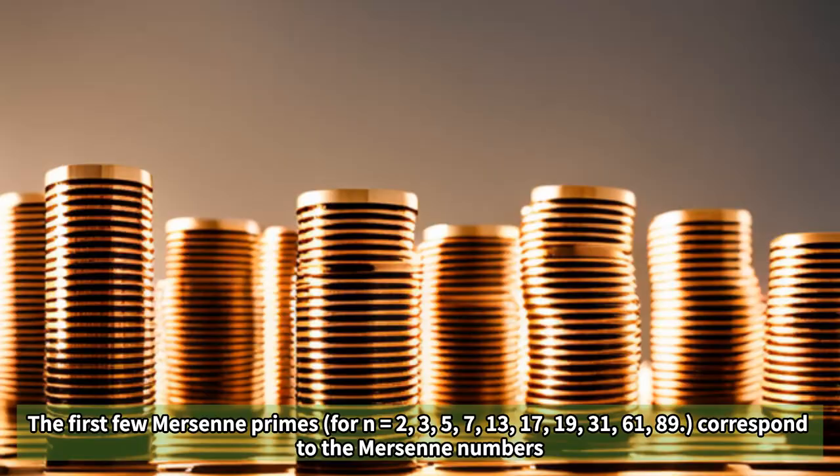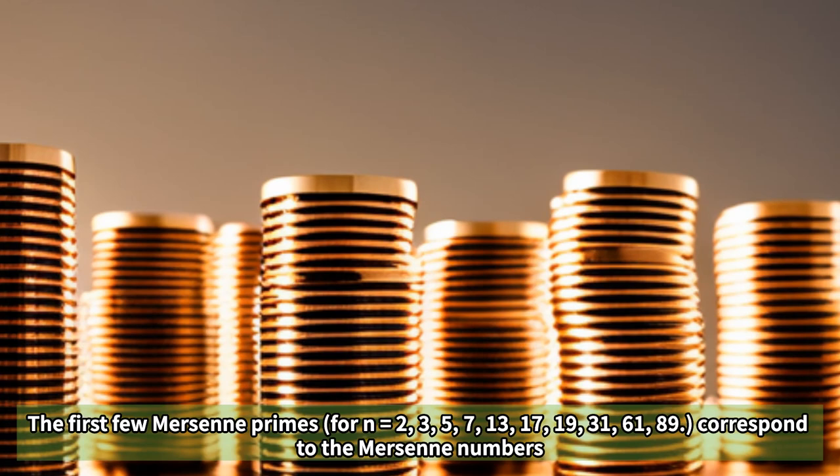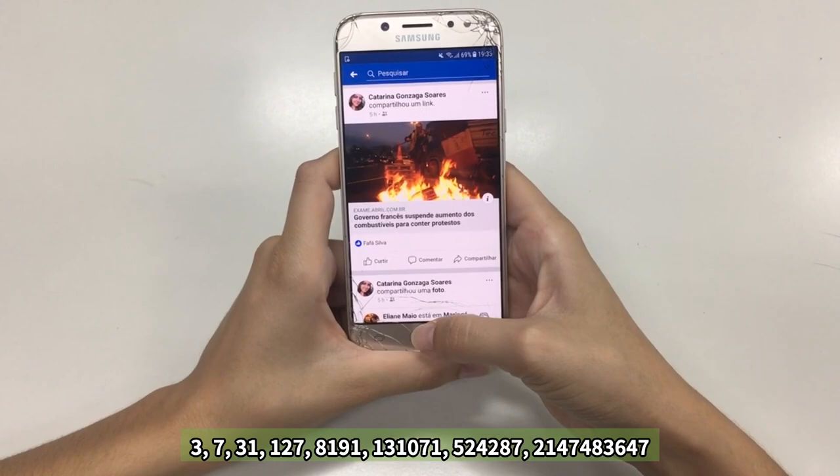The first few Mersenne primes correspond to n equals 2, 3, 5, 7, 13, 17, 19, 31, 61, 89, giving the Mersenne numbers 3, 7, 31, 127, 8,191, 131,071, 524,287, and 2,147,483,647.